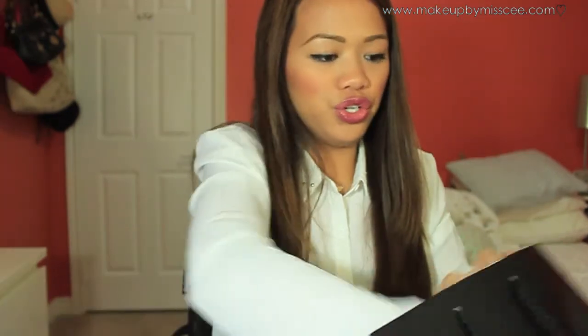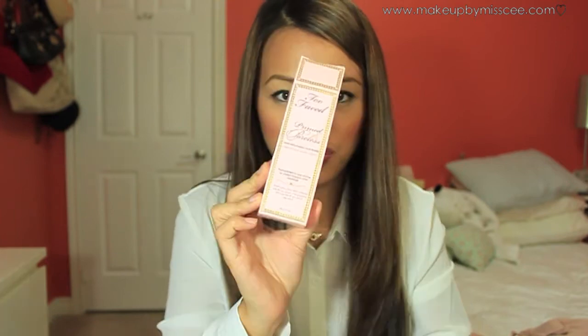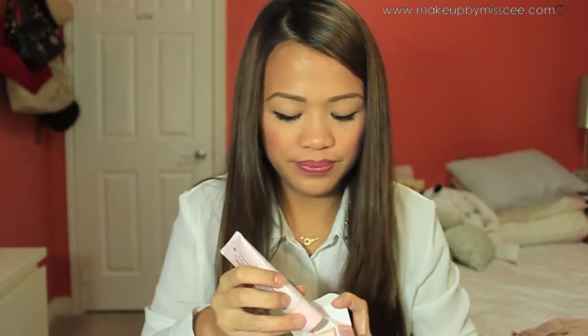I also got the Too Faced Primed and Poreless for myself separately, because lately I've been using foundation without primer and I feel like that's why my foundation doesn't stay long. This is my favorite primer ever, but it's $38 which is really expensive. It works kind of like a BB cream but with a neutral tone, and you can also use it under foundation. It's a great product, just too pricey — I probably won't buy it again.